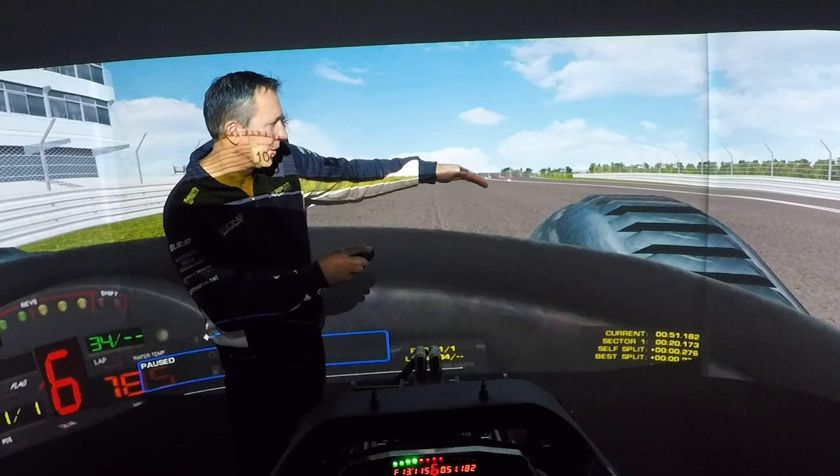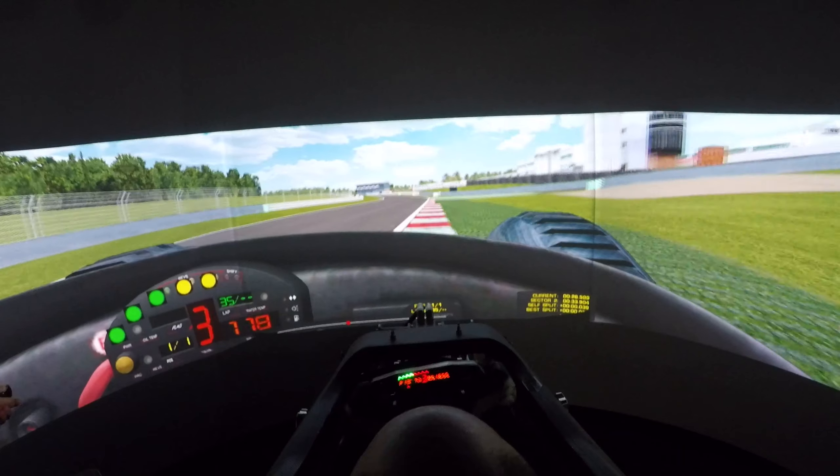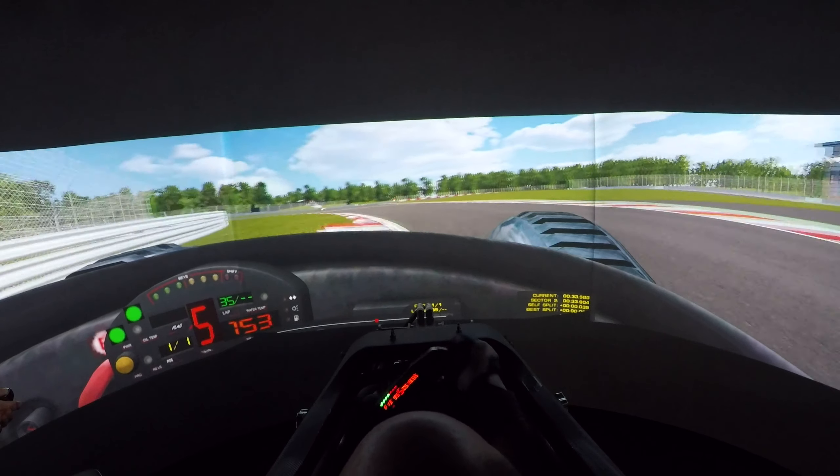Neil then points out where I should be looking by using a laser pointer as I drive laps, allowing our peripheral vision to do the rest. Putting everything together helps me get a good, accurate picture for how the Radical SR1 will feel in real life.